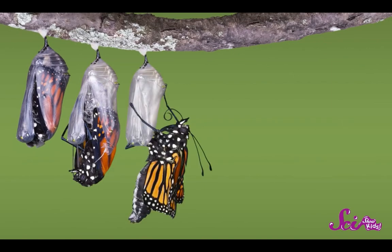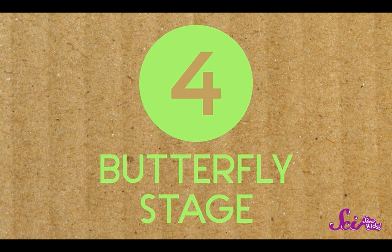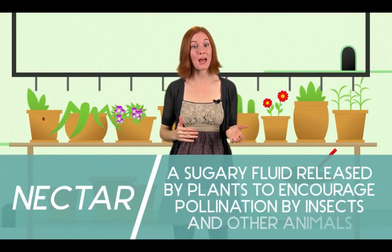A really soggy-looking butterfly — its wings are crumpled and wet. This is stage number four: the butterfly stage. Once the butterfly's out of the chrysalis, blood will start pumping to its wings, helping them to straighten and dry out. Now the butterfly is ready to fly — fly to some food. Ten-plus days without food means this butterfly is ready to eat. Butterflies drink nectar, a sugary liquid found in flowers.